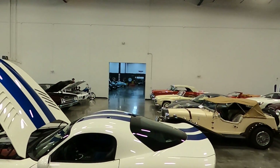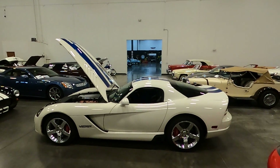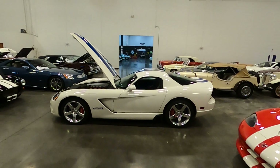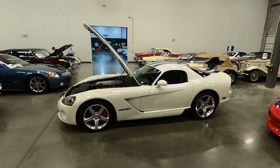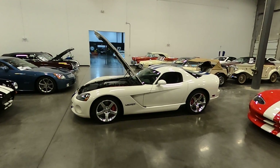On the other side we have several Corvettes, a McLaren, along with other vehicles you can see on our website at ClassicCarsOfSarasota.com. If you have finance needs, visit our website and go to the finance tab.